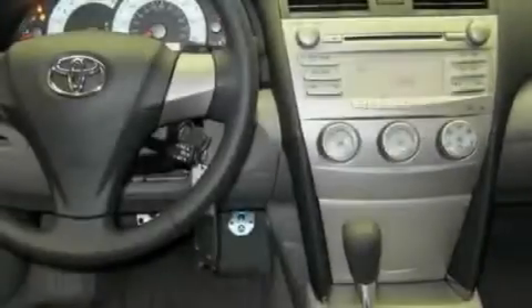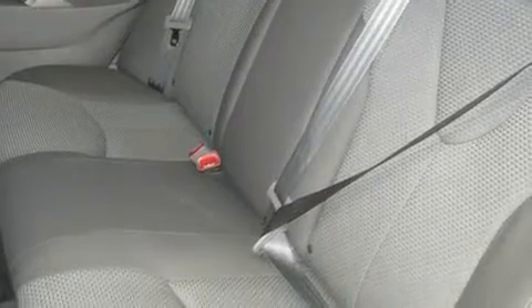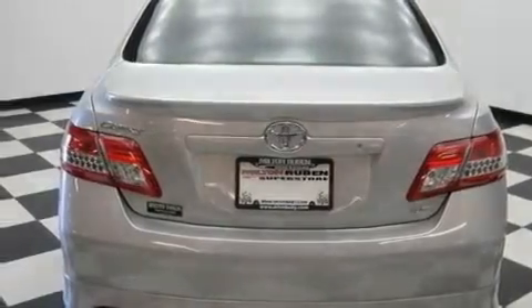Its top features include air conditioning, cruise control, a rear window defroster, stylish 17-inch alloy wheels, a security system, fog lamps, traction control, an anti-lock braking system, and a keyless entry system.